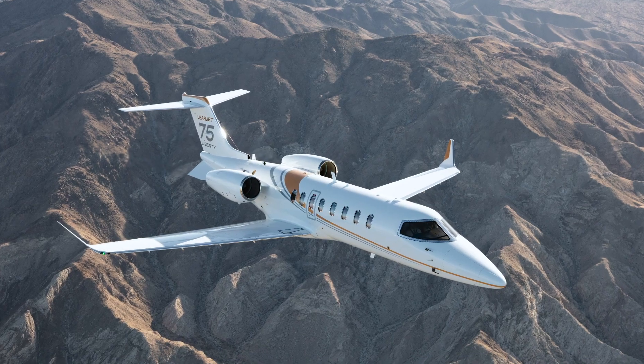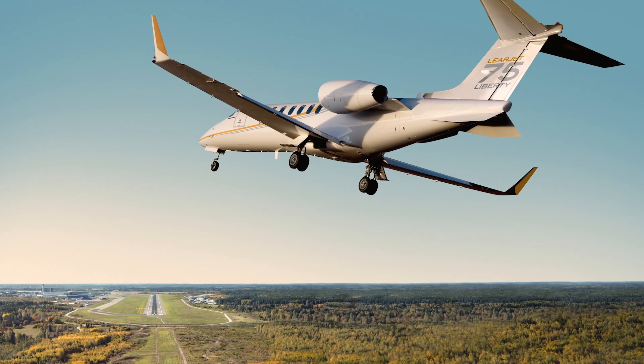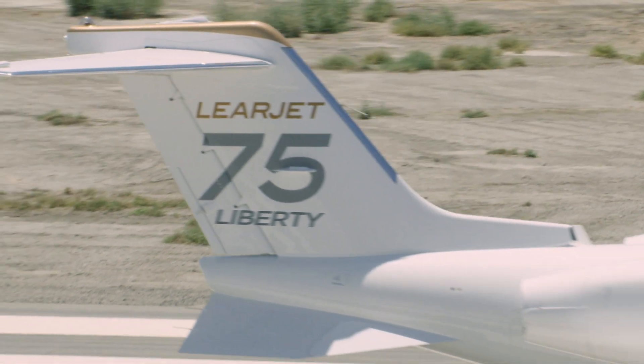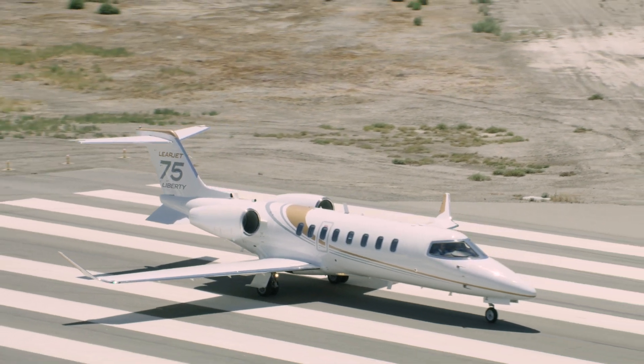Unlike other lightjets, the Learjet 75 is certified to Part 25 standards that apply to larger aircraft. This means increased safety features such as bird strike, ice, and rotor burst protection, flight control redundancy, and improved takeoff margins.